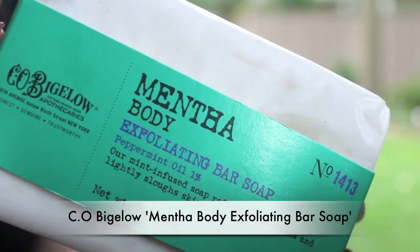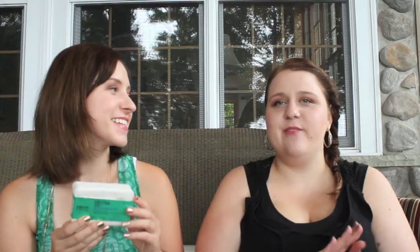My body product is a C.O. Bigelow Mentha Body Exfoliating Bar Soap. Me and Alicia tried this a while ago — people we used to nanny for had it and we'd always take it home. When we were in the States at Bath & Body Works we saw it there for $7.50 a bar, which might seem expensive, but a chunk of soap this size from Lush would be at least $10 to $15. It smells like a really nice minty clean scent, gives your body a nice tingle, and has small exfoliating beads so it exfoliates while it cleans.